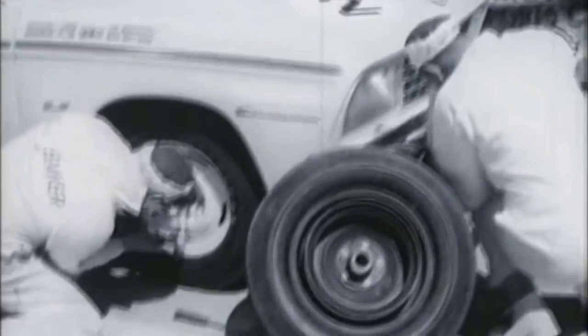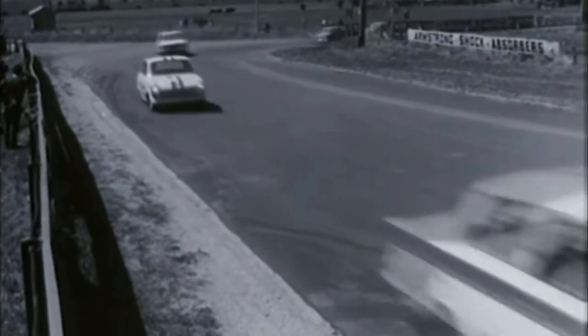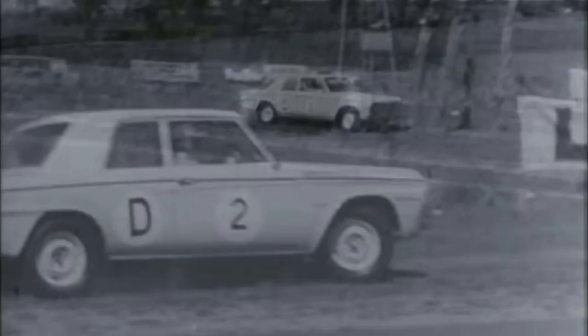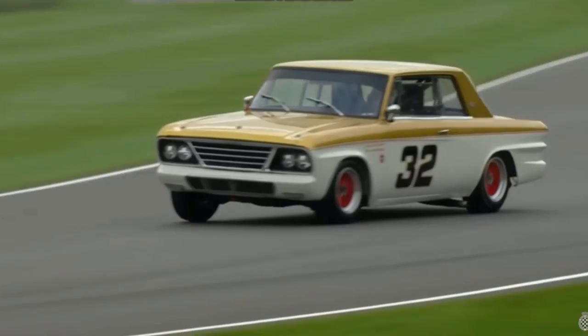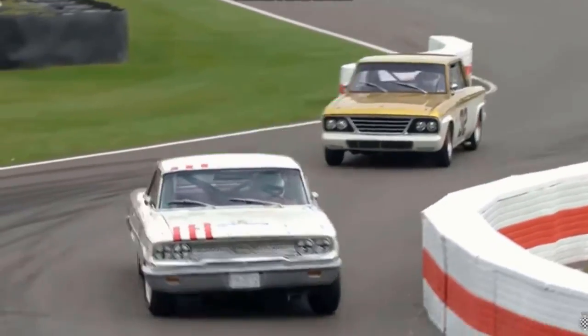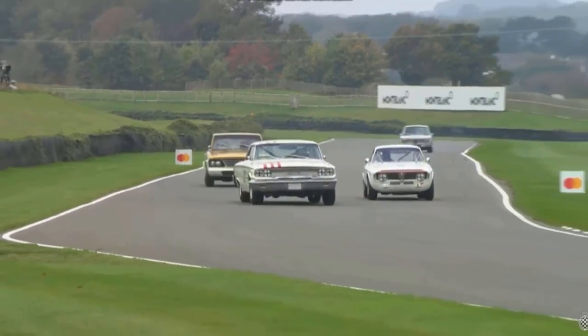No doubt around the world there would have been other examples of the 64 Studebakers racing, and perhaps even Daytona models in particular. A great cause for celebration was the St. Mary's Trophy in 2020, which saw a Studebaker Daytona hardtop take out Race 2. The field was very competitive — there were two Ford Galaxies, a bunch of Mini Cooper Ss, Ford Cortinas, Alfas, and BMWs — and the Studebaker was the class of the field.